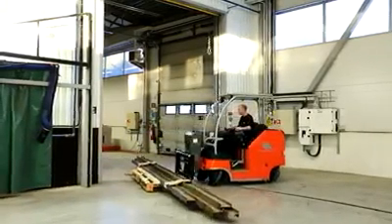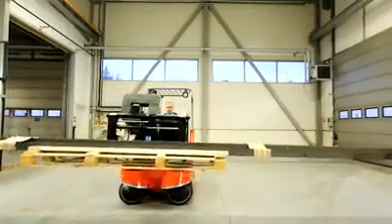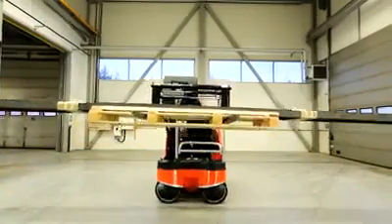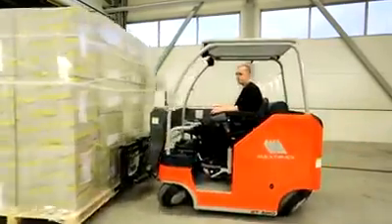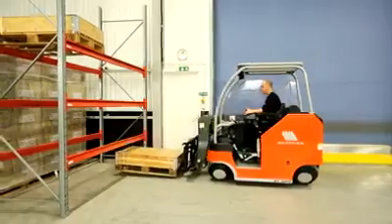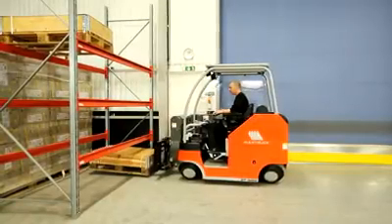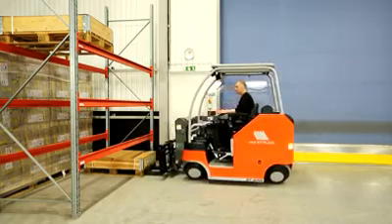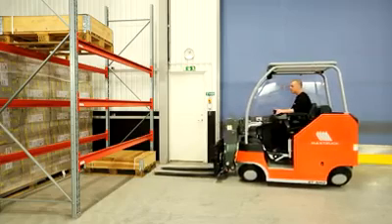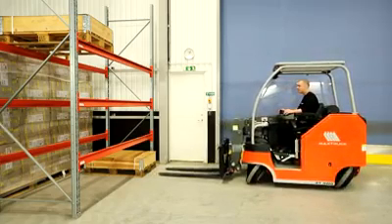Normal pallet handling in and out of racks is easy to perform, as it easily moves sideways without having to turn, as is the case for conventional counterbalance trucks. The truck can also handle goods in depth and can thus serve two pallet racks in depth from one side.